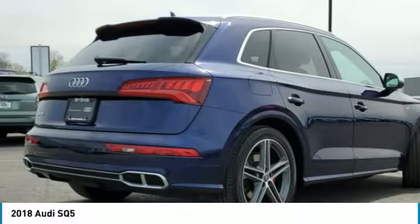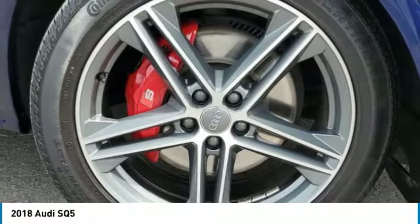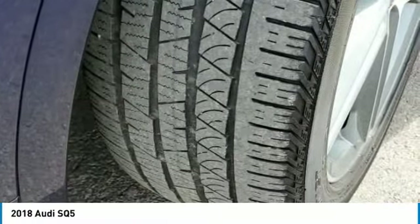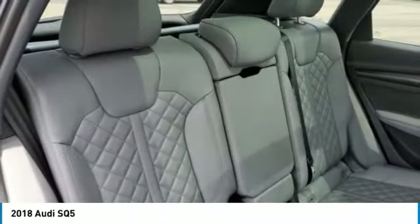Here are some of this vehicle's great options: turbocharged, panoramic roof, heated mirrors, all-wheel drive, aluminum wheels, rear spoiler, power liftgate, brake assist, daytime running lights, and privacy glass.